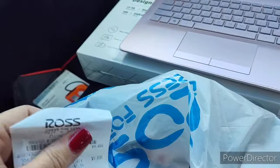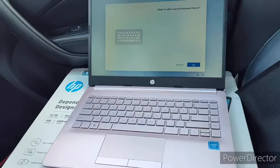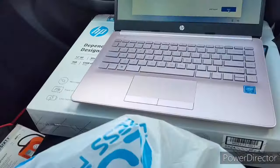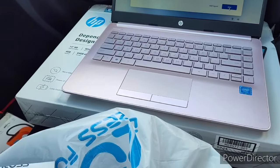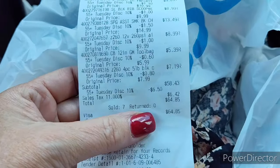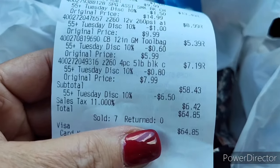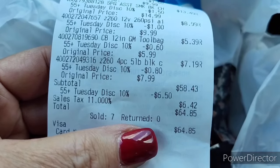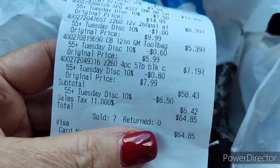The laptop was only $177.21 because I have my employee discount, so it took the $18 tax off — $177 for a brand new laptop, not refurbished. At Ross I spent $64.85. Oh, Tuesday 10% discount — I didn't even know I got that! And 11% tax — holy crap.